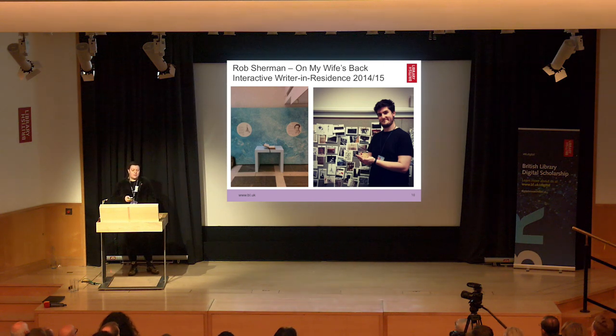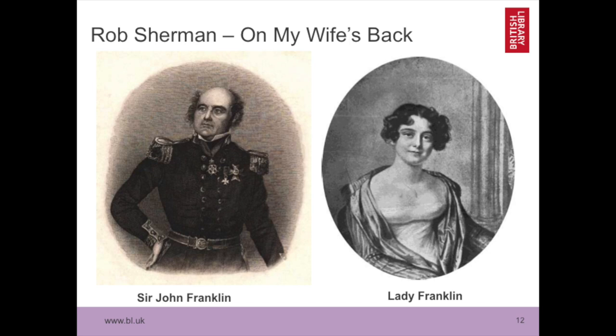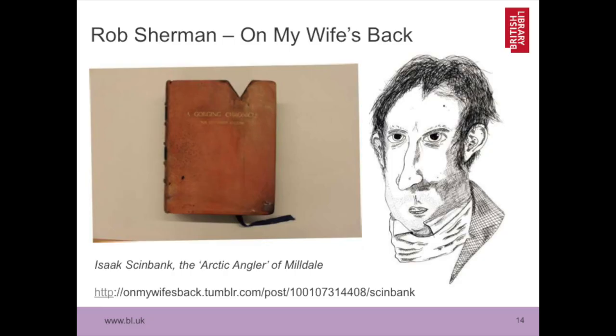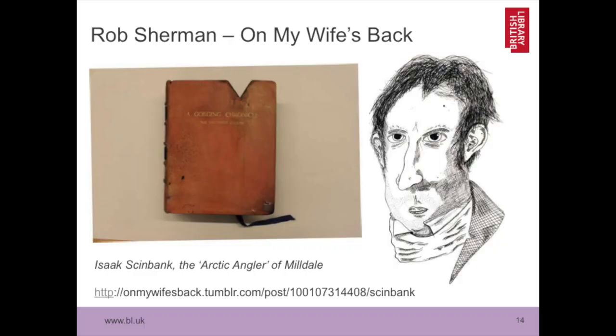Following on from that, I got funding from Creative Works London, an AHRC-funded network, to have a writer in residence — not just any writer, but an interactive fiction writer in residence. This is Rob Sherman, pictured holding a ship's biscuit. He did a residency with an exhibition we held called Lines in the Ice, all about John Franklin and Lady Franklin. John Franklin went looking for the Northwest Passage and his ships — the Terror and the Erebus — got lost in the ice. Rob wrote a completely new narrative for the exhibition, imagining he was one of the expeditions looking for the missing John Franklin. He created a character called Isaac Skinbank, and that character's journal looks like a historic book from the collections, but actually it's not.